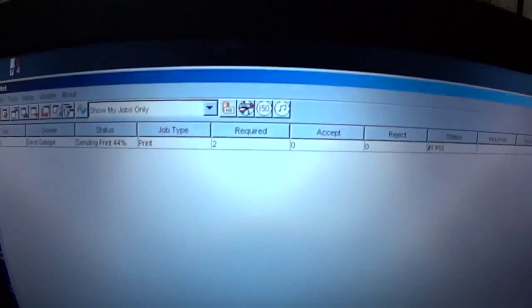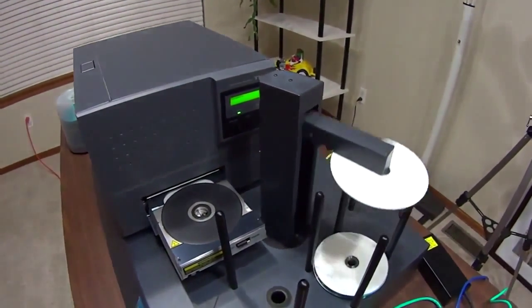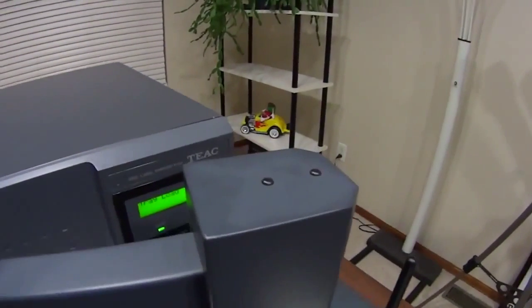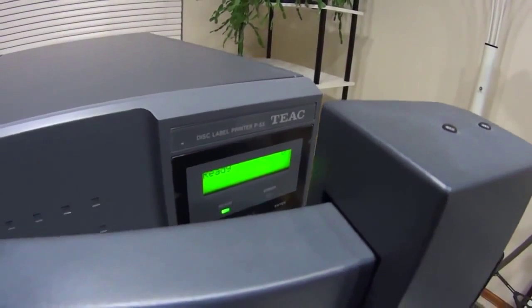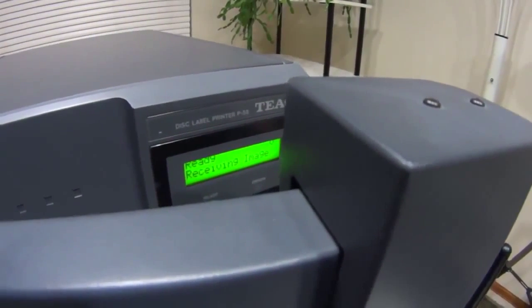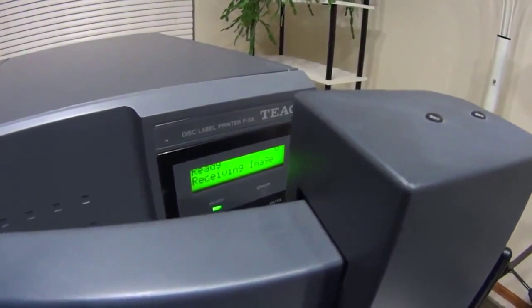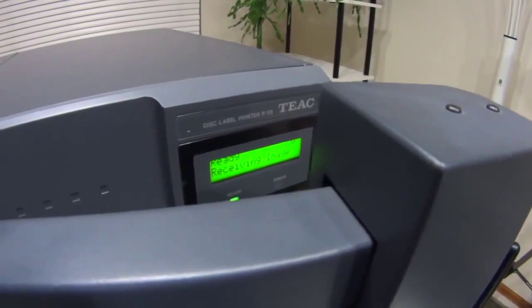Let's go take a look at our printer. The autoloader picks up the disc and loads the disc. If we look on the control panel here, we can see exactly what is taking place. Right now it's receiving the image. If I'm printing 5 discs or 100 discs or 500 discs, it's only going to receive the image one time. And you'll see that when it comes back and prints the second disc - it'll go right to the second disc and pick it up.